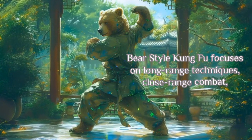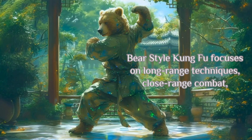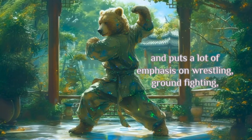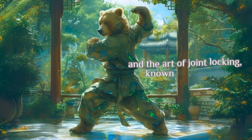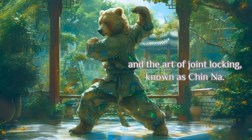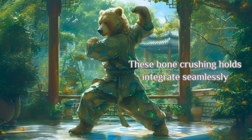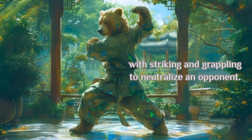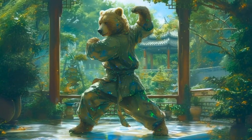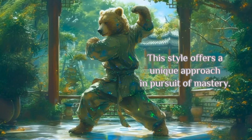Bear Style Kung Fu focuses on long range techniques, close range combat, and puts a lot of emphasis on wrestling, ground fighting, and the art of joint locking, known as Chinna. These bone crushing holds integrate seamlessly with striking and grappling to neutralize an opponent. This style offers a unique approach in pursuit of mastery.